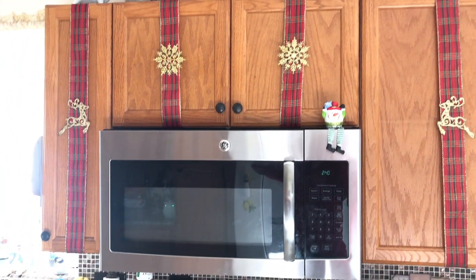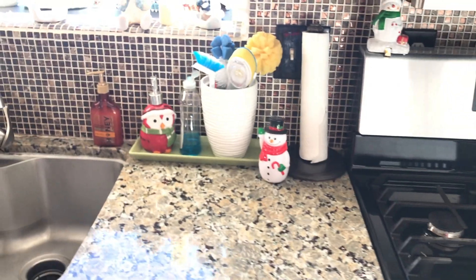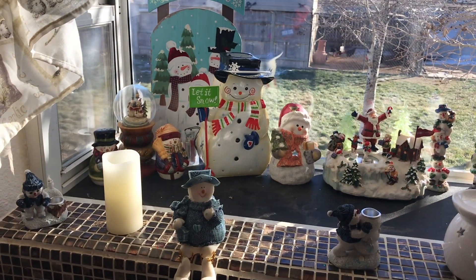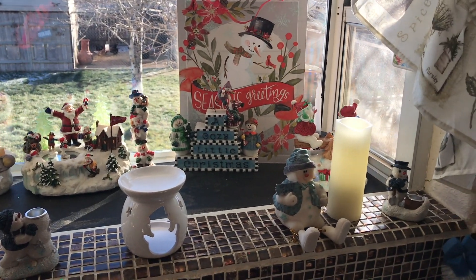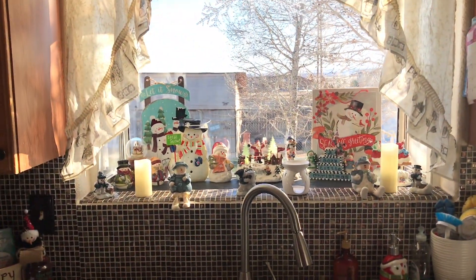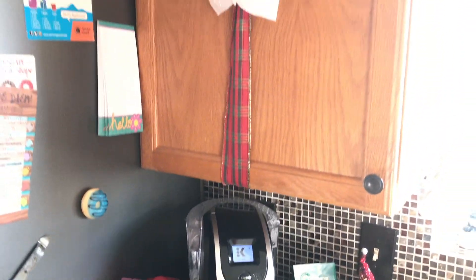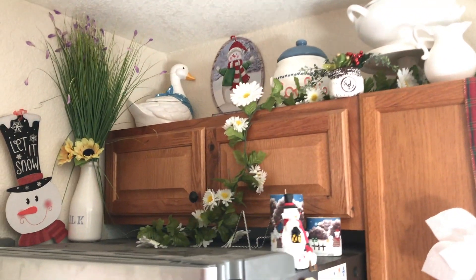Up on top of the cabinets I have some snowman signs and stuff. I have my little snowmen everywhere, you guys. Here's where I keep all my little snowman knickknacks in this window, and of course with the snowflake hanging above it. My little coffee section is over here. That's kind of what I have going on, and again presents are wrapped — snowman, snowman, snowmen everywhere!